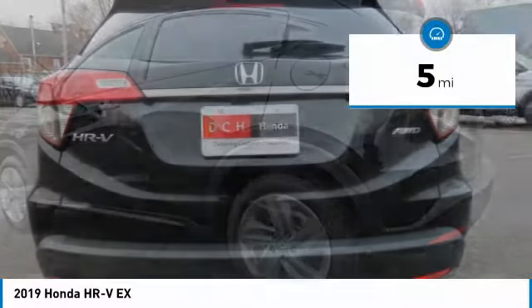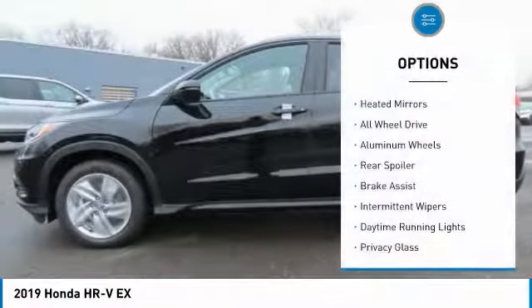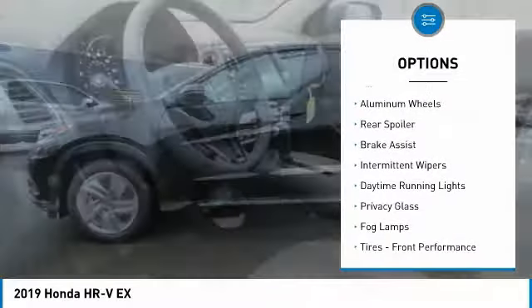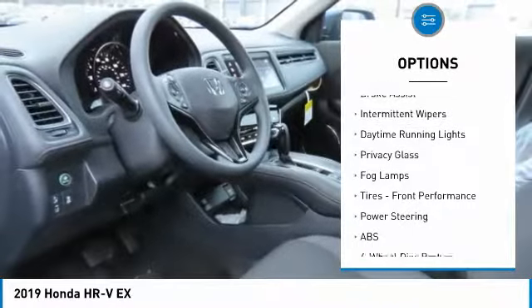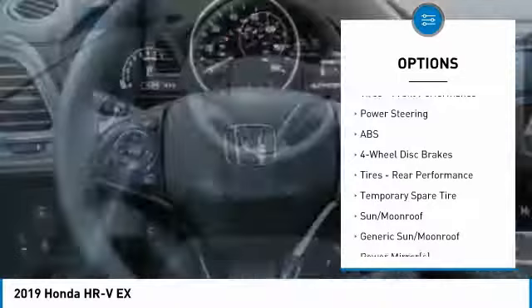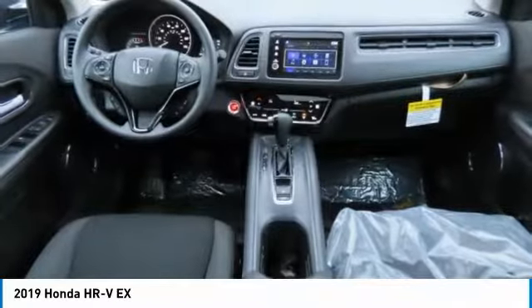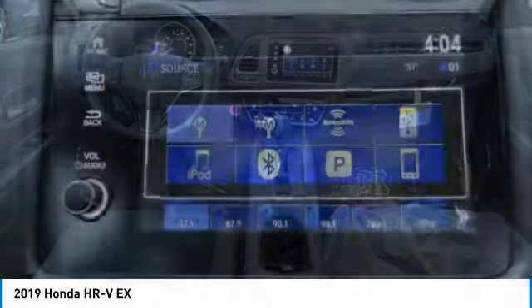This vehicle has less than 100 miles. Here are some of this vehicle's great options: heated mirrors, all-wheel drive, aluminum wheels, rear spoiler, brake assist, intermittent wipers, daytime running lights, privacy glass, fog lamps, and front performance tires.